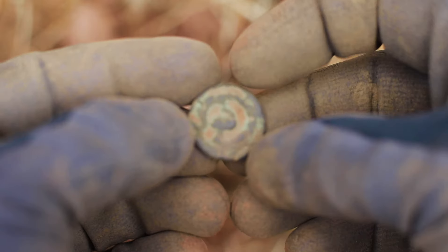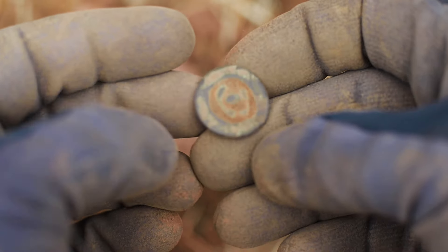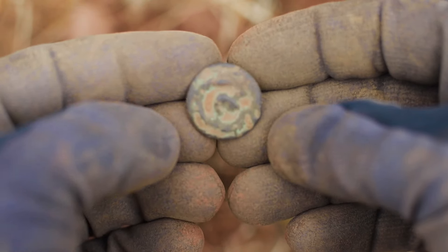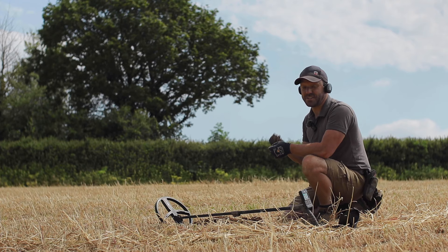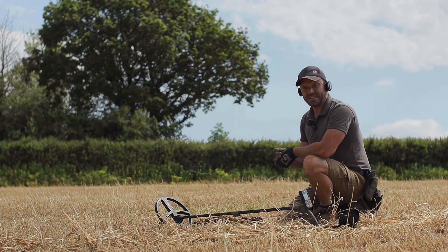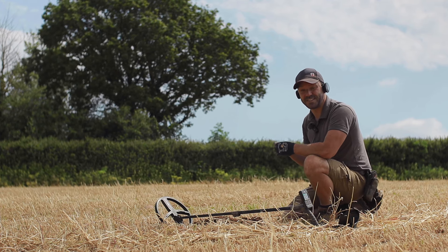I think it was once a bigger button than what it is now but it's been squashed down. There's no information on it or anything like that, it really is just a little button. But if there's anything in this field that's deep, we're certainly going to find it today — so stay tuned.